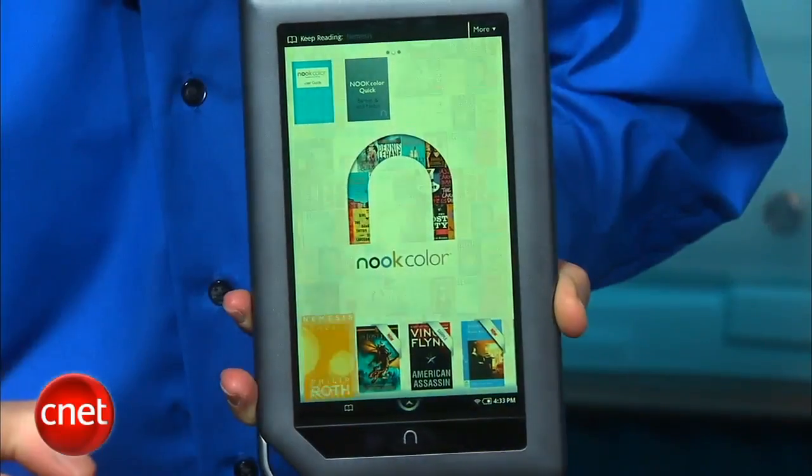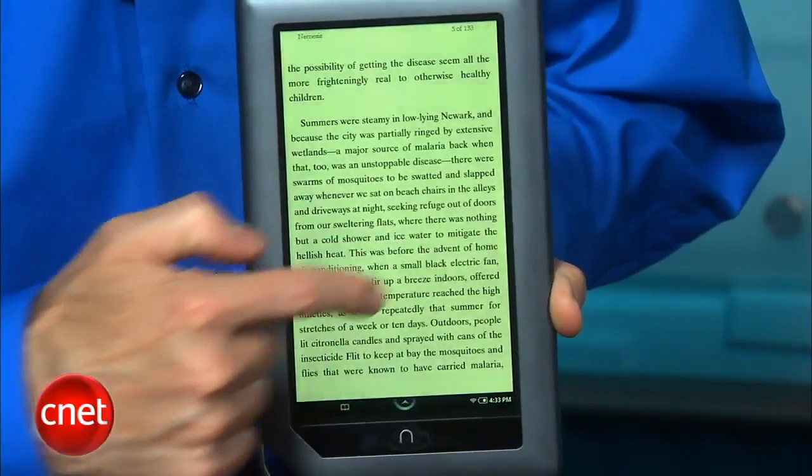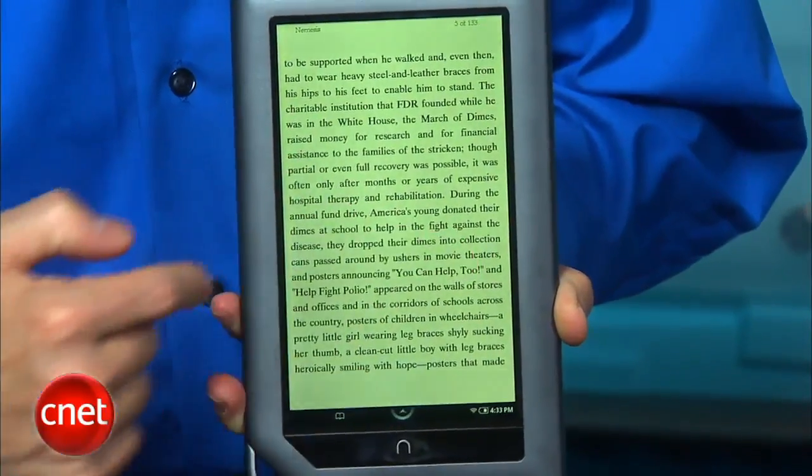However, like any screen that has a layer of glass over it, it's not immune to glare, and like the iPad screen, it is a fingerprint magnet and will potentially crack if dropped. That said, the touch mechanics are quite responsive and the device as a whole is zippy.